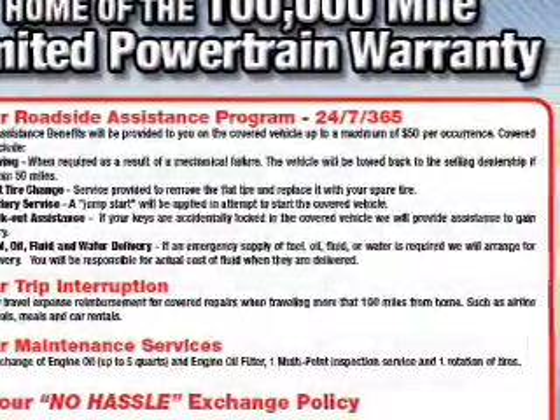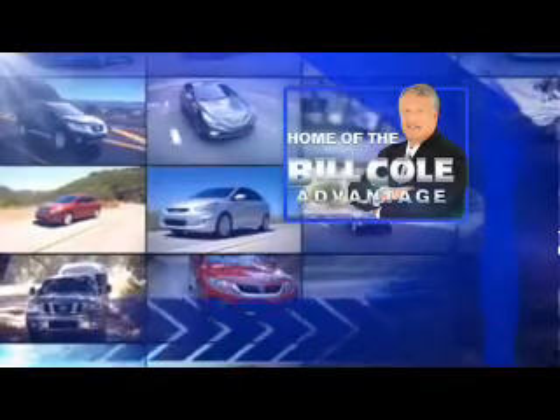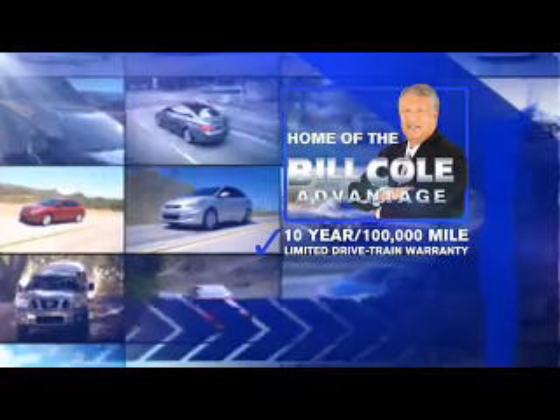Call or click to contact us today. This pre-owned vehicle includes a 10-year, 100,000-mile limited drivetrain warranty.